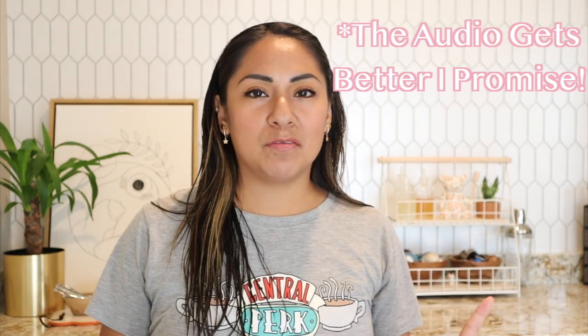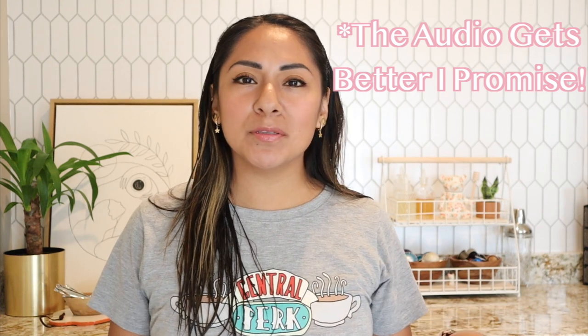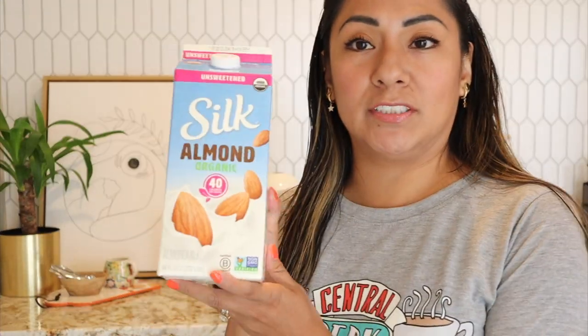Hey guys, so today we're going to talk about milks and creamers. I know a lot of you guys have been wondering what type of milk I use, so let's get this video started.